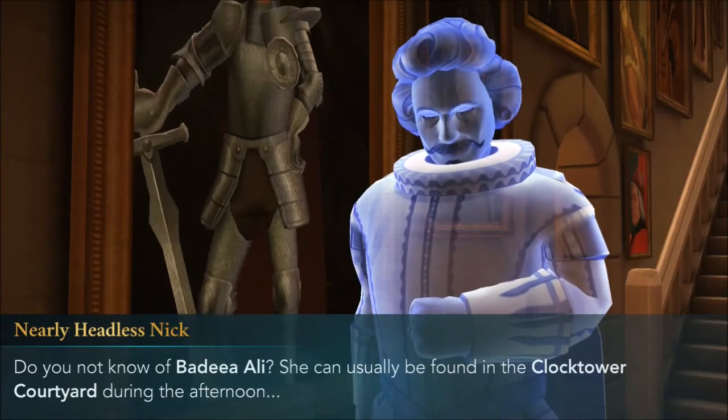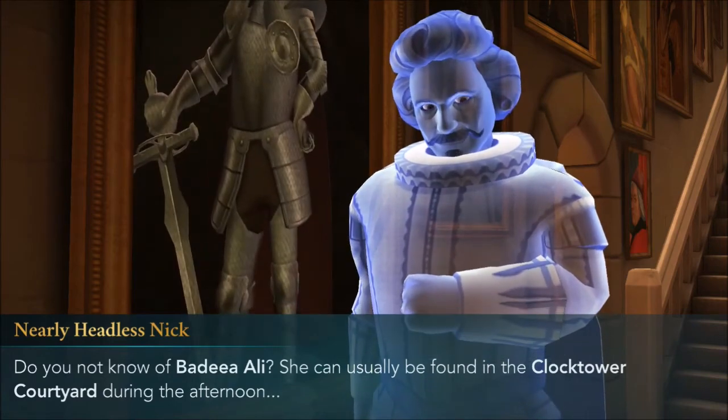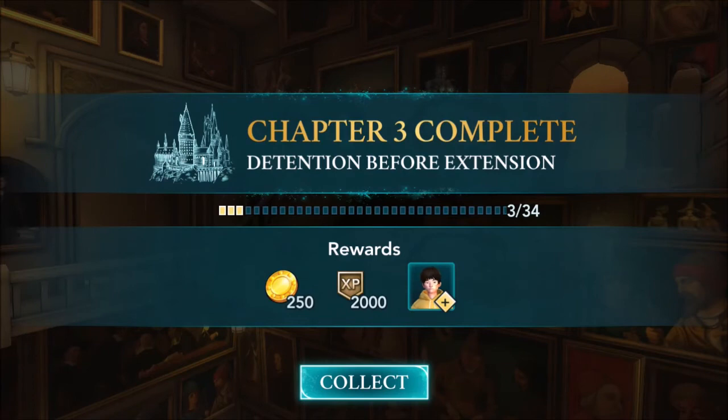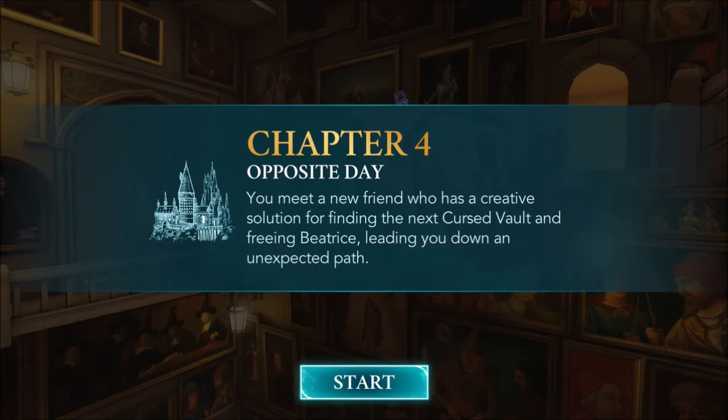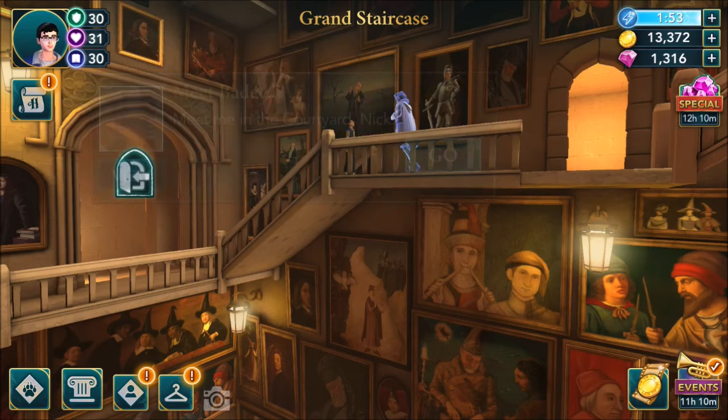You might try our resident portrait painter - she's just experimenting with the craft but is quite wise for her age. Do you not know of Peria Ali? She can usually be found in the clock tower courtyard during the afternoon. Chapter 3 complete - Detention Before Extension. Collect reward. You mean that Peria Ali girl? Alright then, I'll take it. Meet Nick in the Grand Staircase: done. Meet Peria Ali.